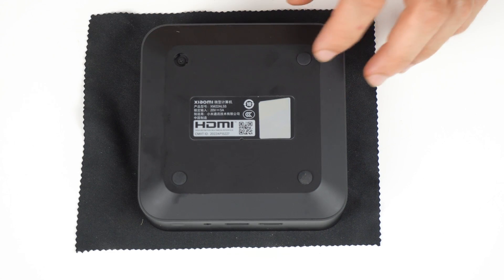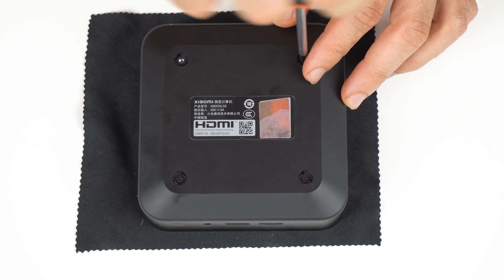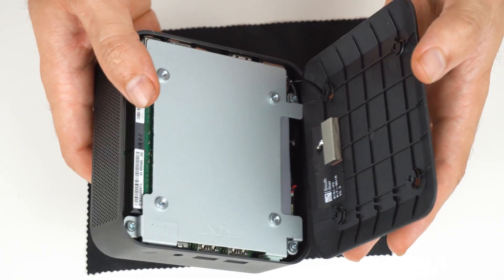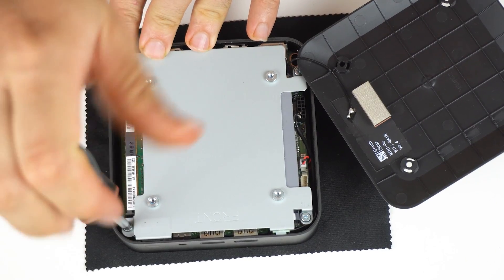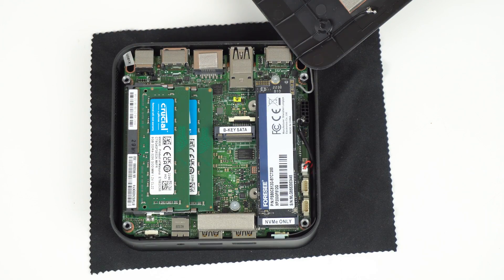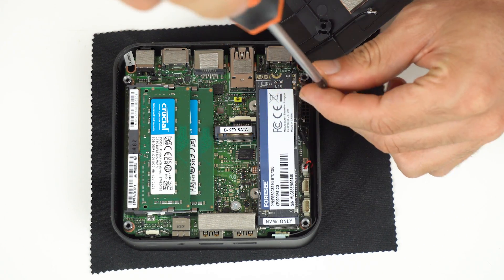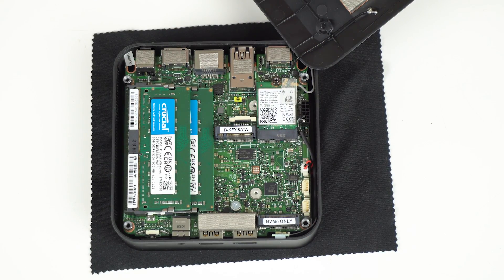Opening it up isn't difficult. Four screws are hidden under the rubber feet, but at least they're not glued on, so I'm sort of okay with it. The plastic lid comes off easily - just watch out for the WiFi antenna. There's a metal plate with four screws which has a thermal pad for the NVMe drive. A 4C NVMe is included, along with Crucial RAM. You can add a 2242 SATA M.2 drive for additional storage, although Xiaomi didn't include a thermal pad for that one. Underneath the NVMe drive is the M.2 WiFi card, and the CMOS battery is underneath the board.